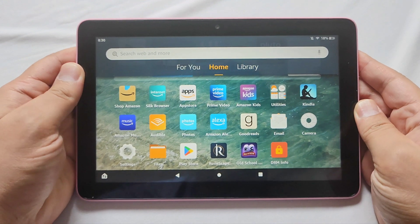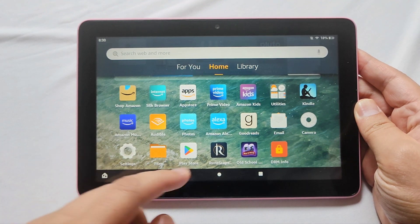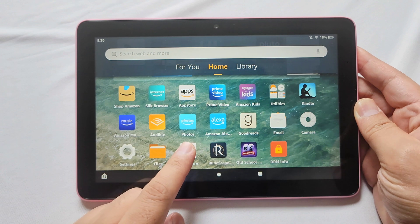Hey, how's it going everyone? I'm having some trouble with my Fire tablet here, with the Play Store more specifically that I installed.